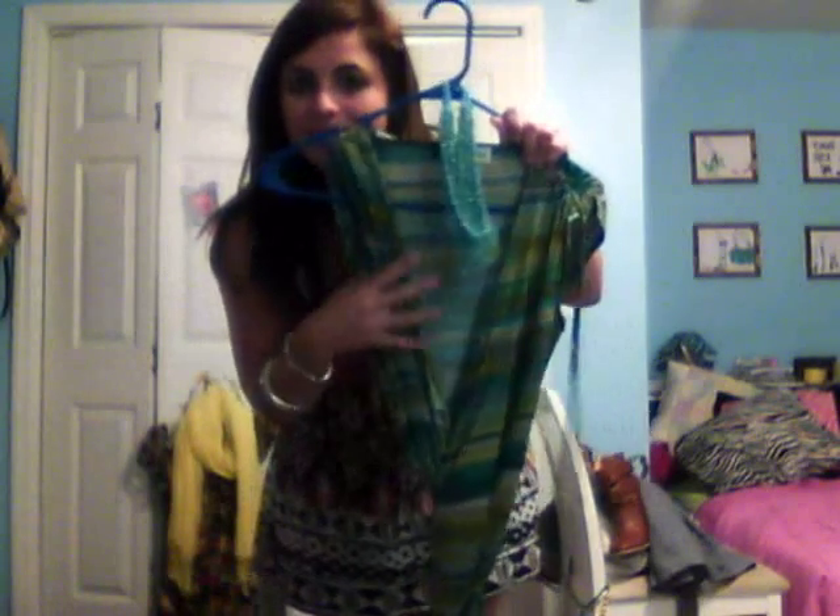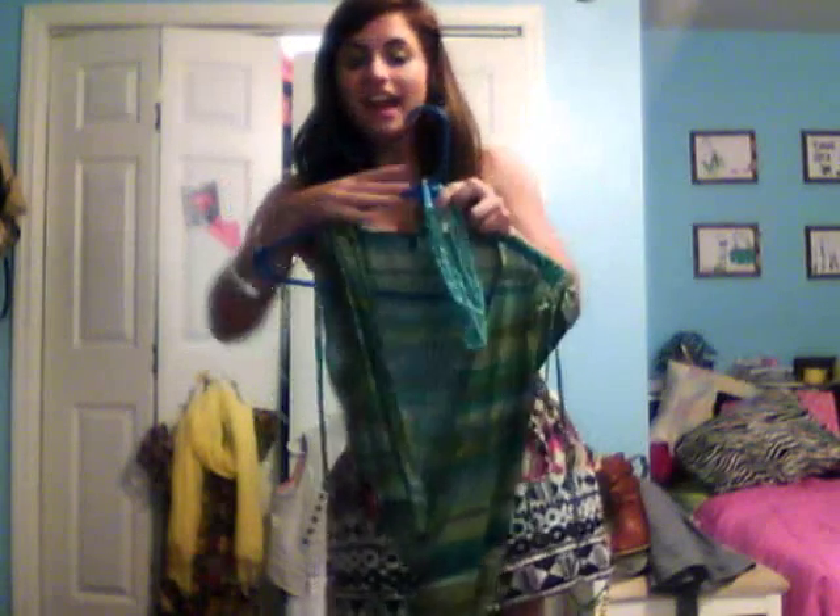Next I have a faux wrap dress that has a little Missoni-like print. It's a jersey material so it travels really well. I thought I could probably just throw a cardigan over it for my internship. And I have a turquoise necklace with it, which is my latest jewelry obsession — I just want everything turquoise.